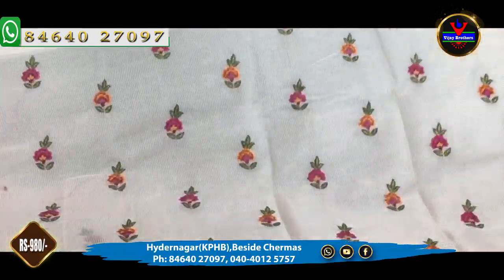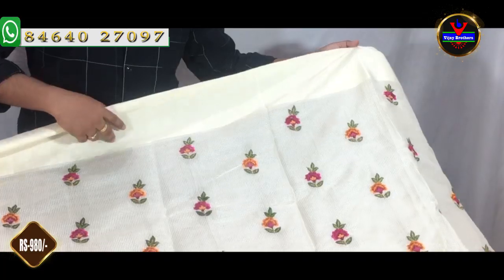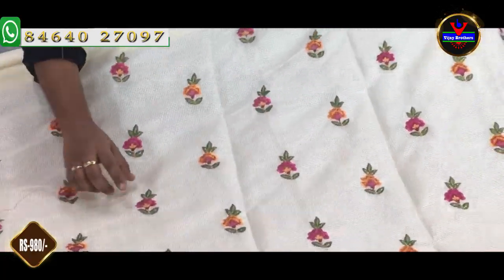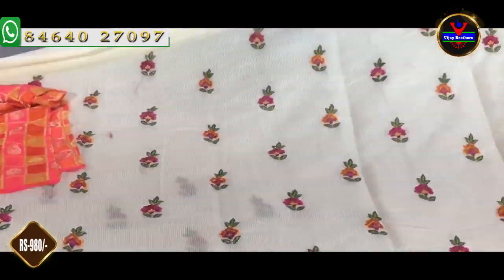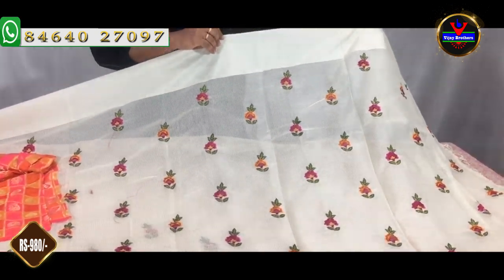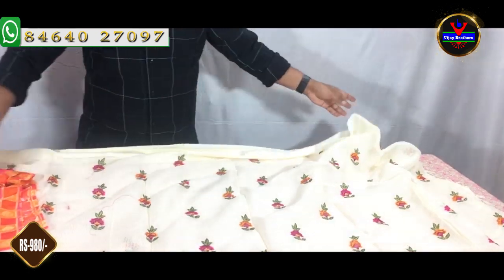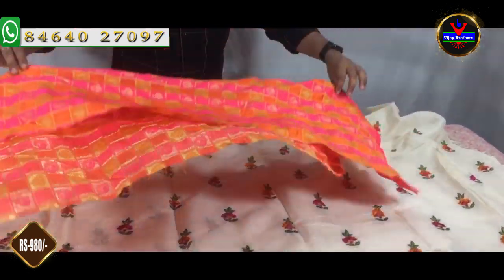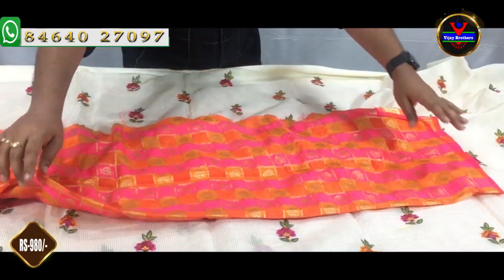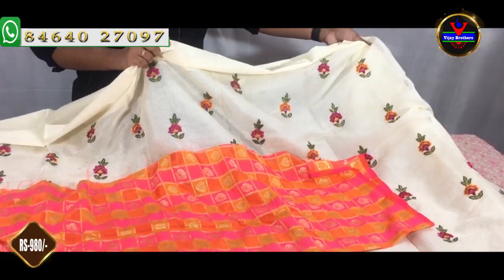This is Lenin jute fabric. We also have a half white color — this is a coat material. We have a flat design on the body, a 4-inch satin border, and a pink border. We also have a blouse part with a classic banner's blouse. This costs 980 rupees.